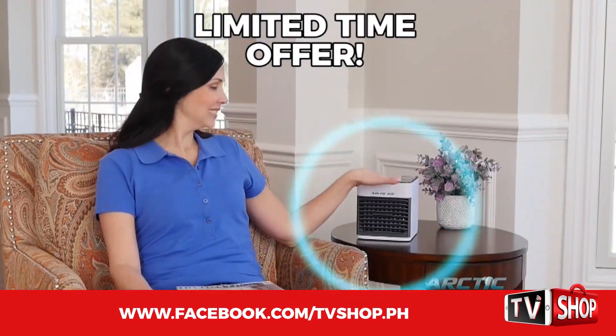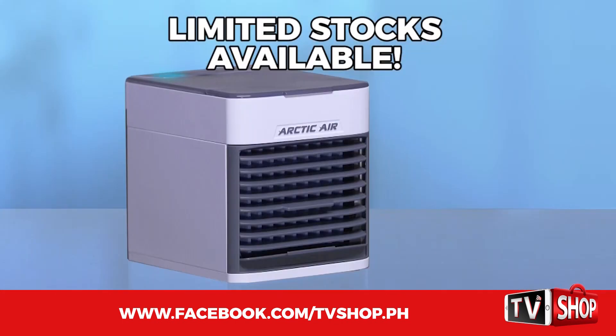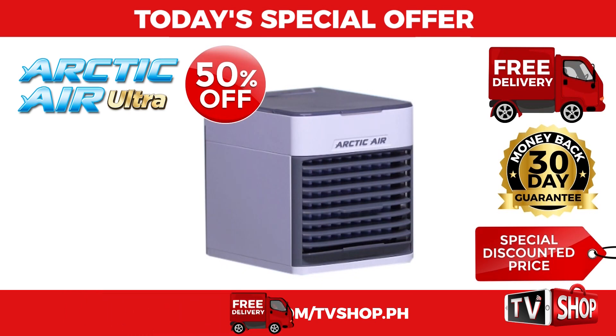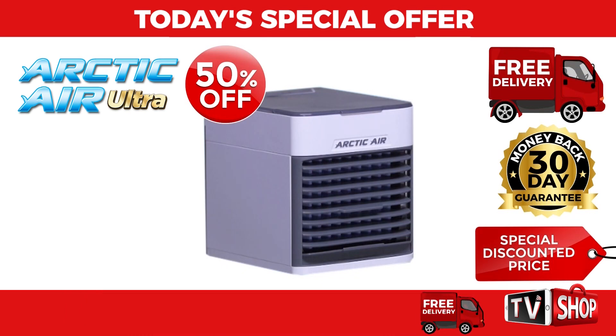This is a limited time offer and it's only available while stocks last. You get it all — everything you see here — all for our special low discounted price.